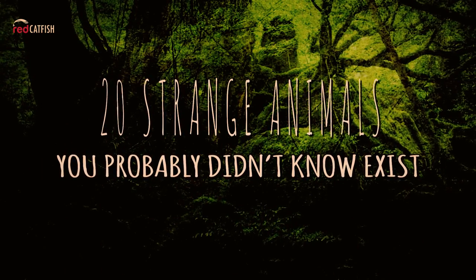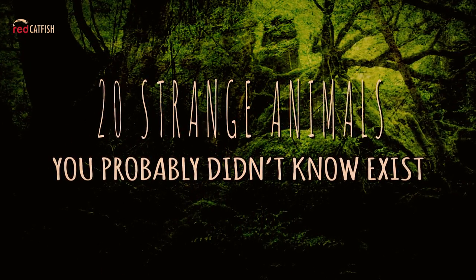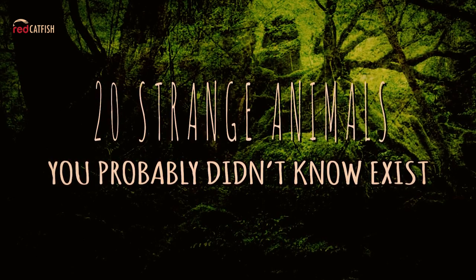Hey, it's Greg Stone for Red Catfish with another interesting list. Here are 20 animals you probably didn't know existed.